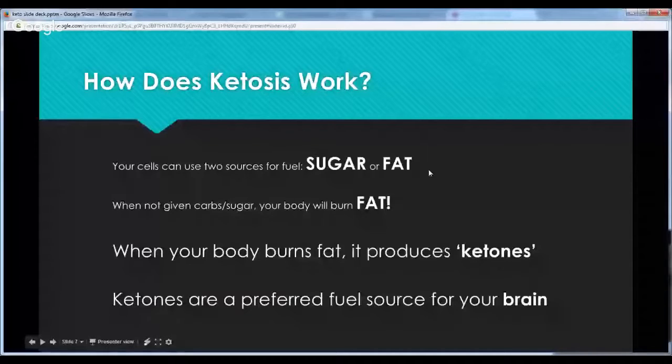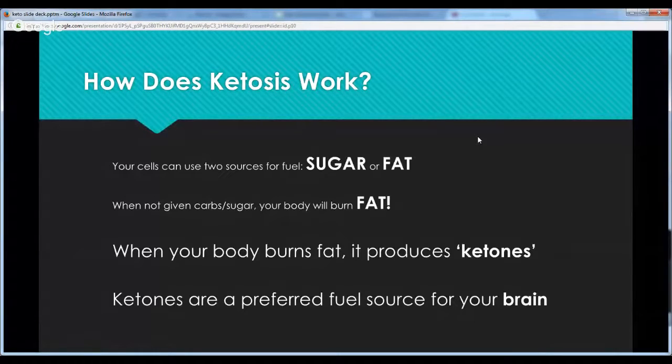I use the analogy of being dumped on a deserted island for 30 days. You would not die if you had water. Your body has stores of fuel on it even though you can't get carbs or sugar. Your body has plenty of energy stored in the form of fat. So how do you get into ketosis? When you don't give your body carbs or sugar, it will start to burn fat. When it burns fat, it produces ketones — and that's a good sign you're in fat-burning mode.